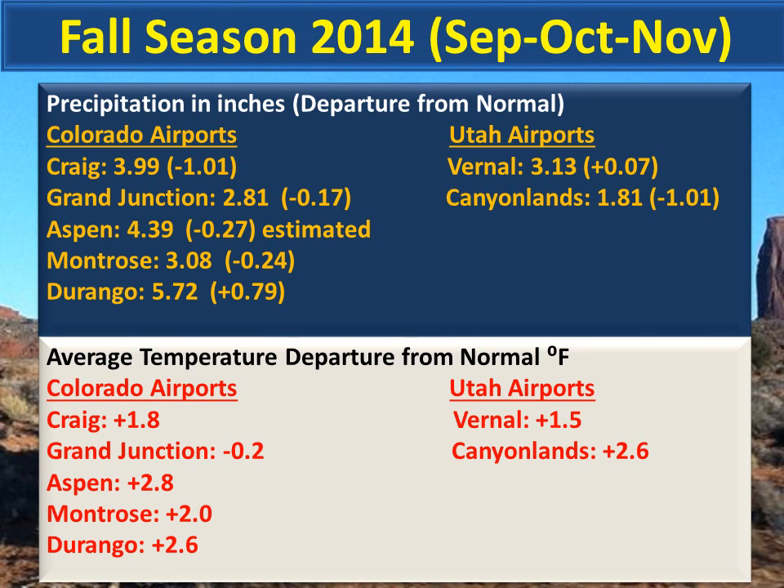Here is a summary of the meteorological fall season of September, October, and November. Overall, this fall season started out wet but ended up generally drier than normal except at Durango and Vernal. Average temperatures in the lower half of the slide came in above normal except at Grand Junction.